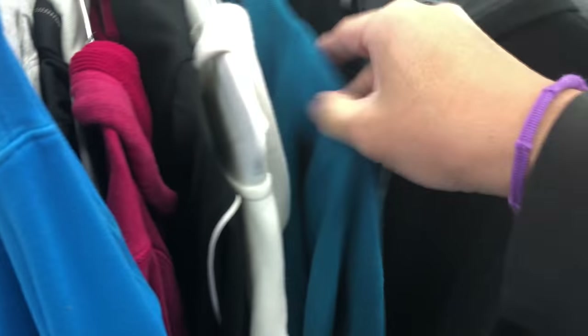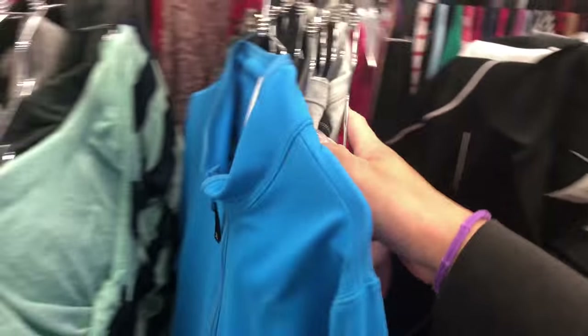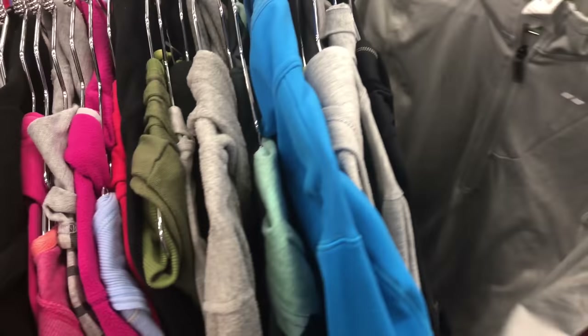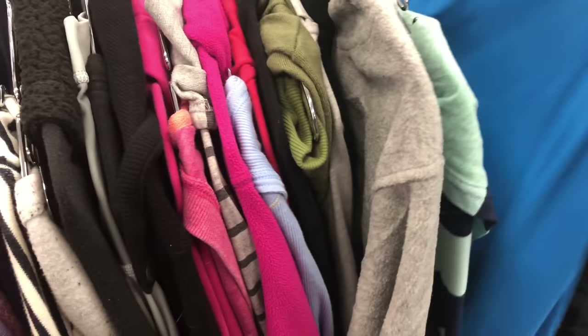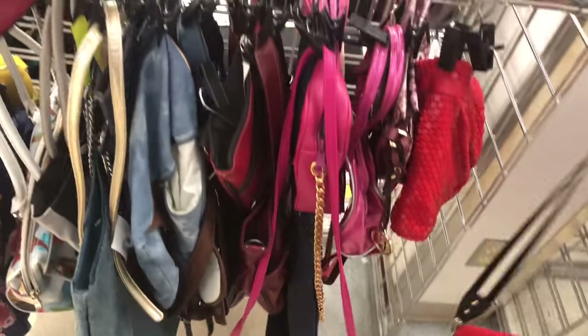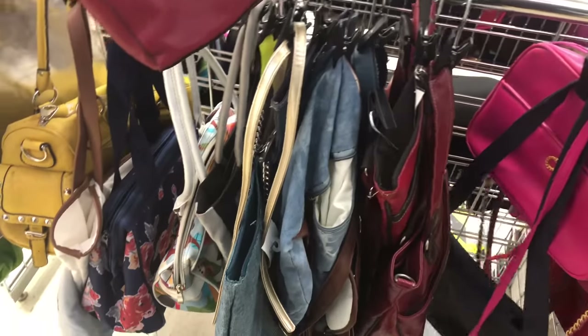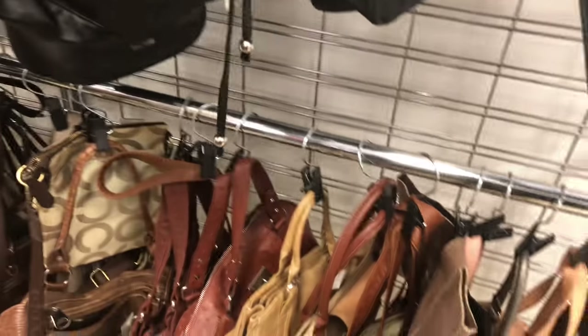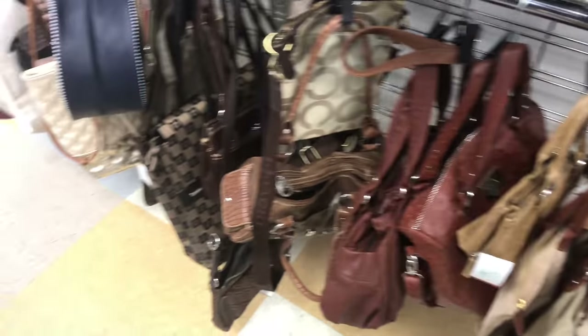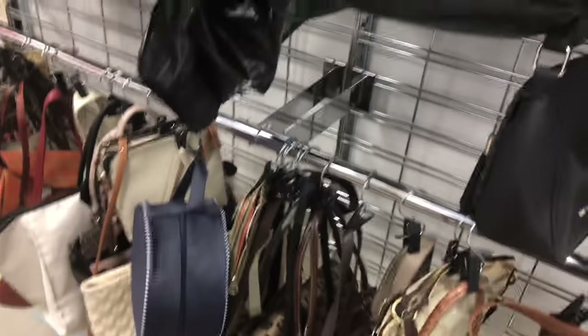I want to find some Calvin Klein if they have anything. There were some good bags here last time, so let's see if we find any good bags today. I think this is where we found the Coach bag.